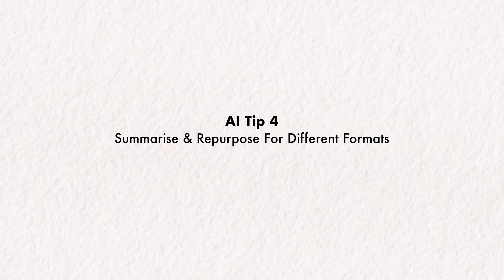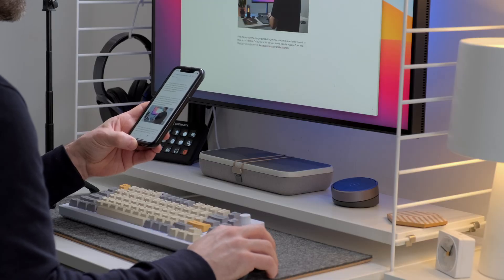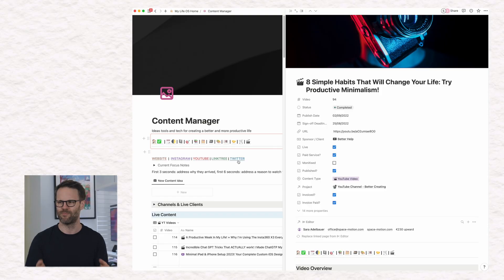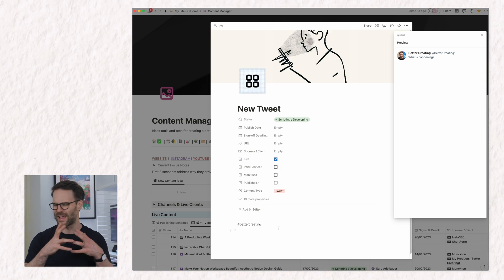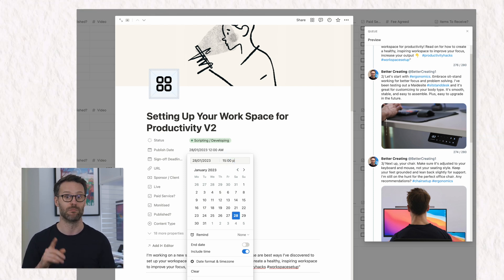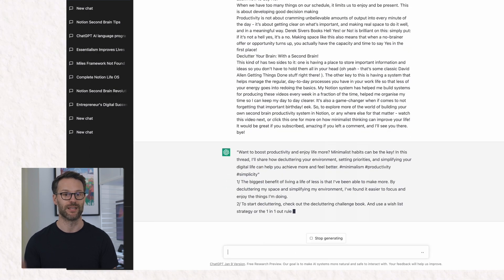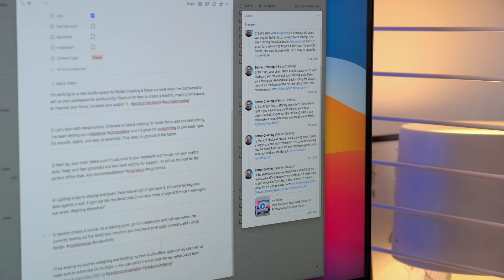AI tip four is: summarize or repurpose your content for other formats. I've been wanting to improve my Twitter presence and engagement for a while, but just can't seem to make the time. I have a ton of carefully developed YouTube video scripts that would make great Twitter threads if they were condensed. So I turned to ChatGPT for help. The prompt I used: 'Summarize the following YouTube video script into a Twitter thread that covers the key ideas, making the first tweet a great hook to get the reader to read the rest of the thread.' A full Twitter thread of valuable repurposed content, ready to go — it will even publish automatically using my Q for Notion extension. It took a few goes, but the results were great. That's an editing job that would have taken me or an assistant 30 minutes — I've done it in five.